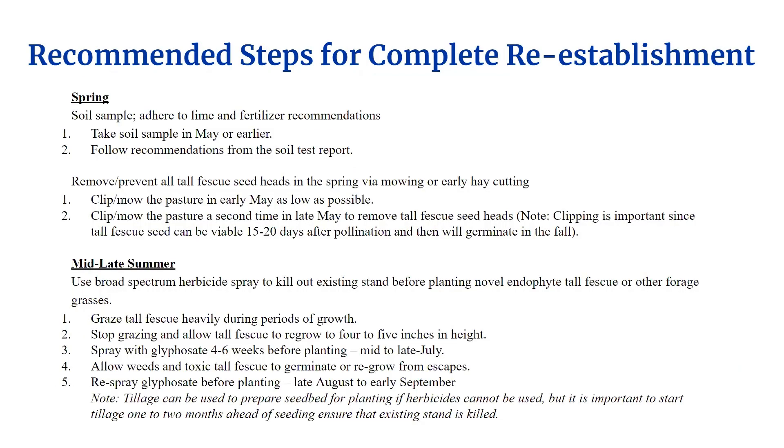On the next two slides, I've got a recommended method for complete reestablishment developed by Dr. Ray Smith. We've talked about the concepts of these steps and you can see here how they can be put into action. Feel free to pause and save these steps or even screenshot them.